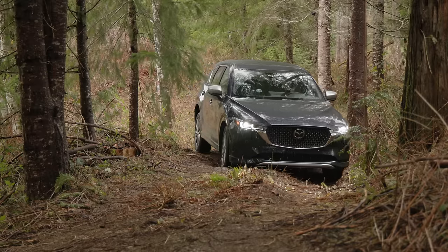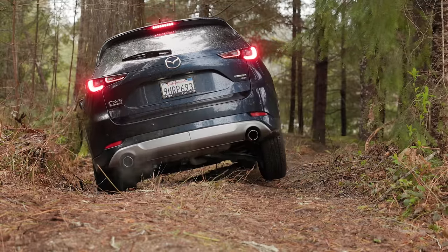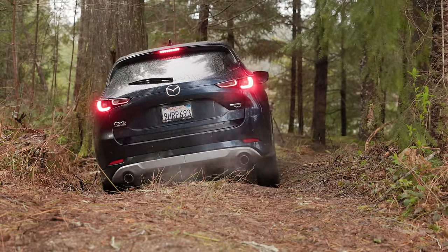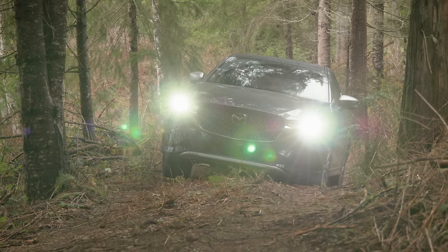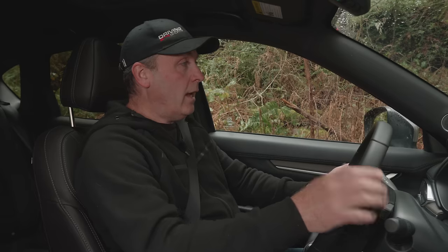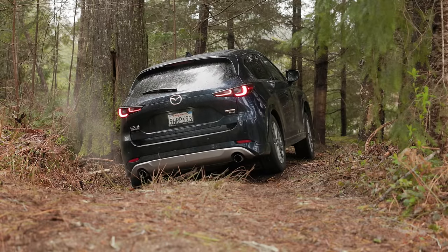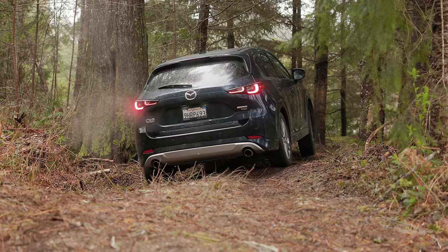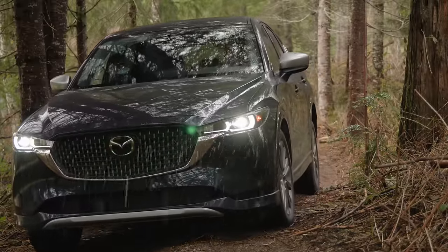Now we're going to dip the driver's side front wheel into another hole, which means the passenger rear wheel is going to lift. I can actually use the camera system here as a trail cam, which is pretty cool. I'm going to add throttle and you'll see the wheels braking on the corners as it tries to shift power from the wheel that's in the air to the other side of the axle — and it does it. It's a little jerky, and I feel like it's not shifting as much power as I would like, but the system does do the job.